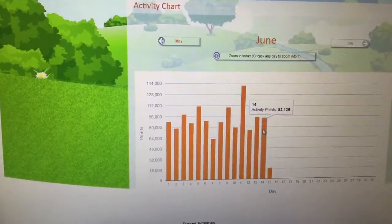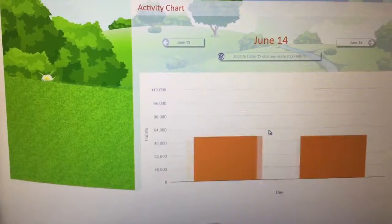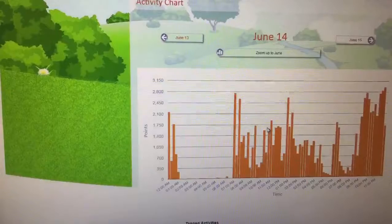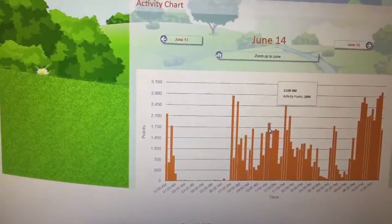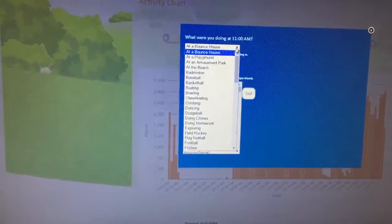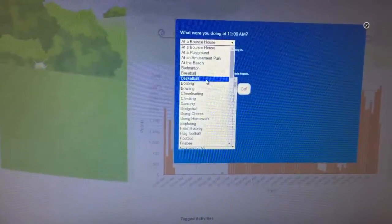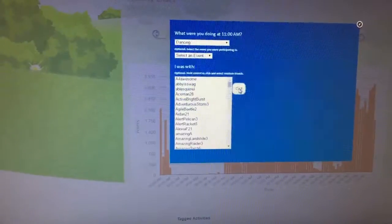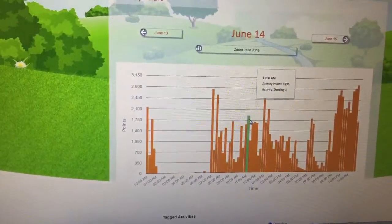When you hover over it, you can see how many points you got. So you can see on June 14th I got 93,136 points. If you click on that day, it breaks it up into 15-minute slots. You can hover over it to see how many points you got for a certain time — so at 11 a.m. I got 1,896 points. Then you can actually tag what you were doing: maybe you're at an amusement park, at the beach, baseball, basketball — we're going to say I was dancing because I do that a lot. Click go, and it tags your activity and shows how many points you got for that activity.